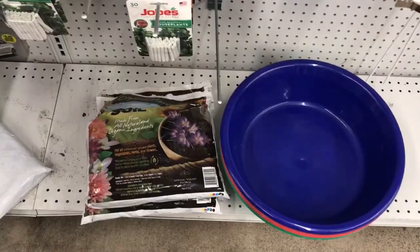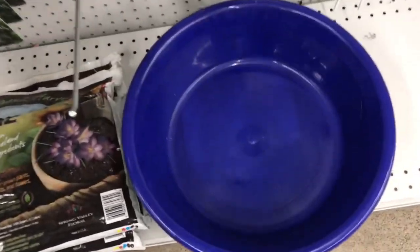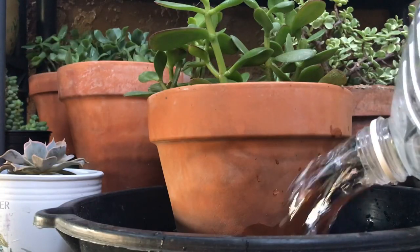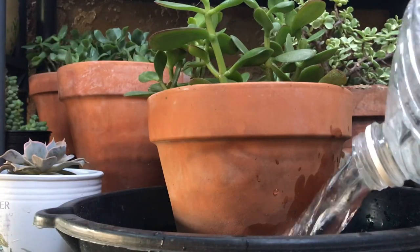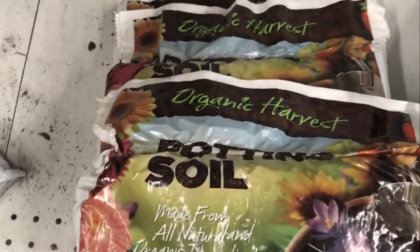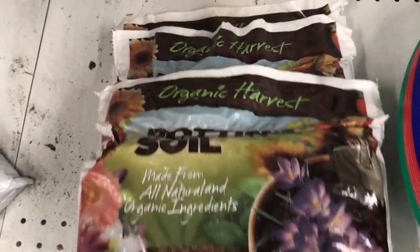Now I love these trays — they come in a couple different colors and sometimes they have squares, sometimes they're circular. These are great for watering from the base up, and also great for potting smaller pots and mixing soil. They also carry this organic harvest potting soil. This same bag is currently on Amazon for $10.99, so that's a deal for $0.99.